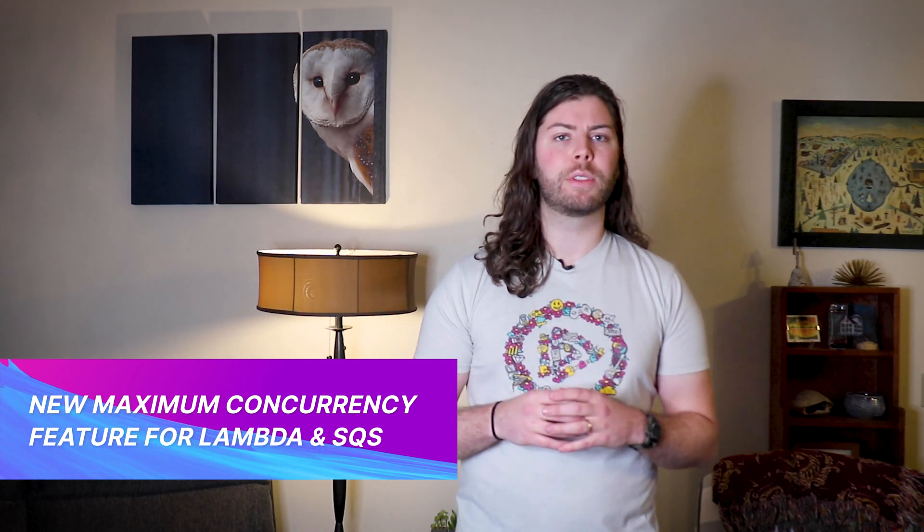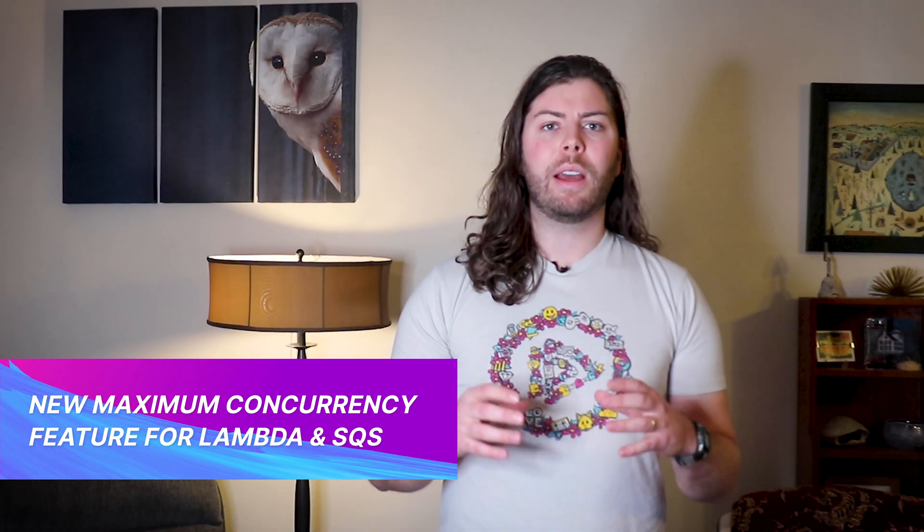Also this week, AWS announced a quality-of-life update that's sneaky exciting for serverless developers. Scaling out Lambda invocations to ingest events from an SQS queue has always been an extremely powerful serverless pattern. However, some customers run into an issue with maximum Lambda concurrency when they scale out to too many concurrent invocations, hitting their account limit. This causes events from an SQS queue to be sent back to the queue or dropped to a dead letter queue.